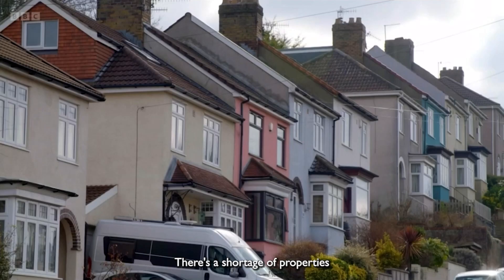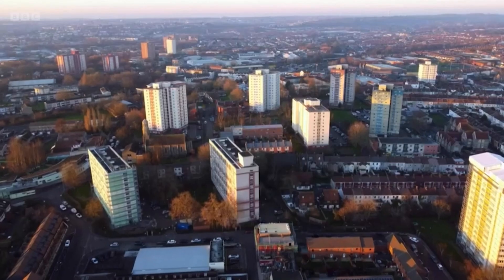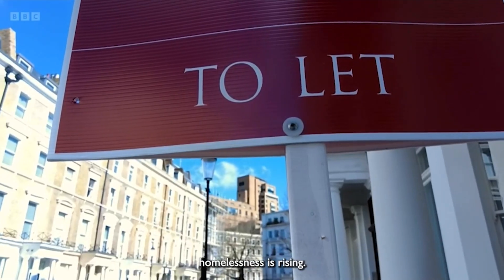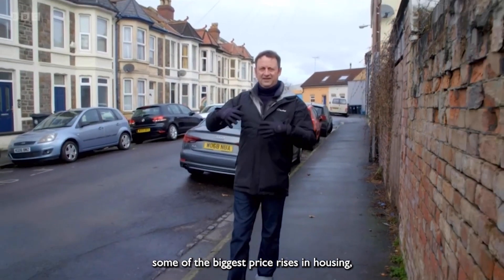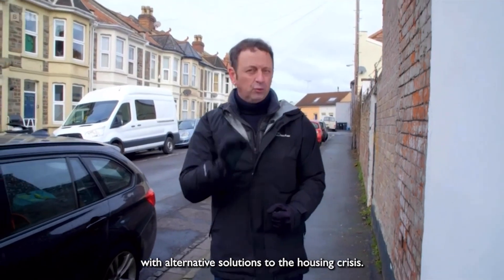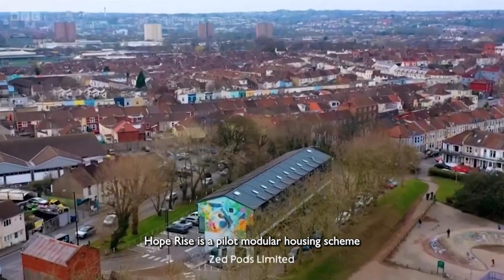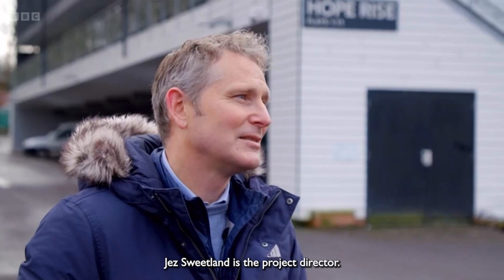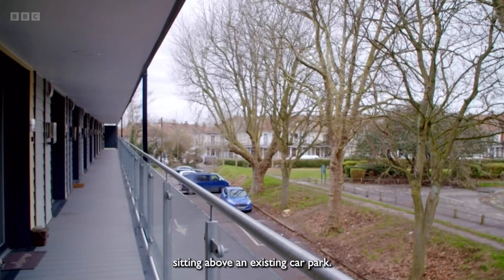We're in the middle of a housing crisis. There's a shortage of properties and those available are unaffordable for many. Thousands of families are struggling to pay their rent and according to a new report homelessness is rising. Bristol has experienced some of the biggest price rises in housing and that's put them at the very forefront of coming up with alternative solutions to the housing crisis. Hope Rise is a pilot modular housing scheme for young adults at risk of homelessness. Jez Sweetland is the project director.